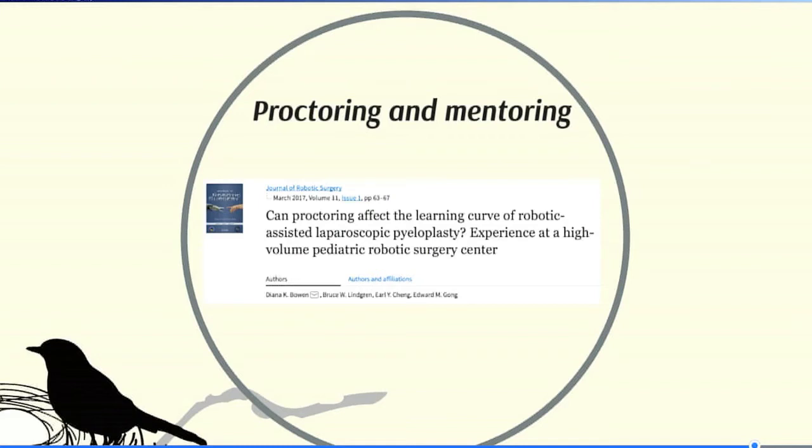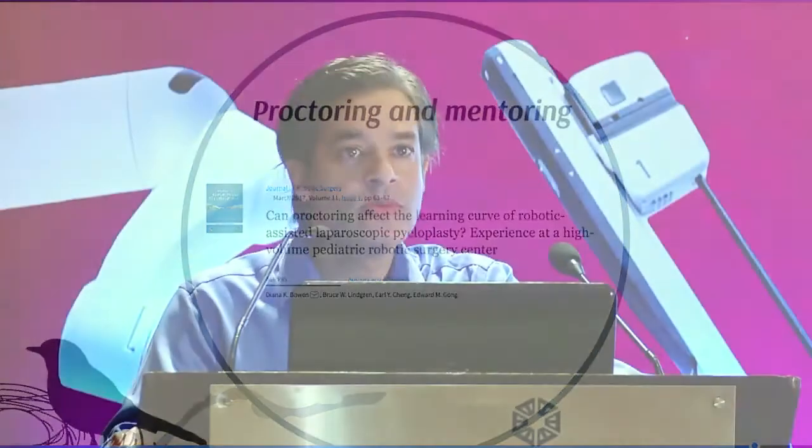There is no doubt that proctoring and mentoring plays a major role. But to overcome the learning curve, it's not just about proctoring the surgeon — it's about proctoring the entire surgical team. Whenever I have the opportunity to go somewhere to help other surgeons, I always make sure to bring at least one of my teammates, so that the entire OT experience is smooth and the transfer of skills happens not only on the console, but at the bedside and during setup as well.